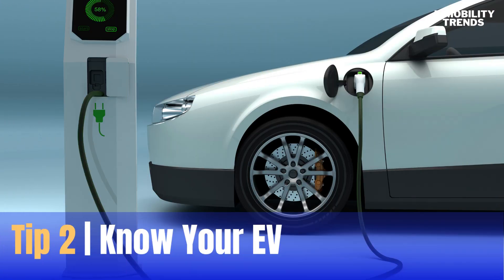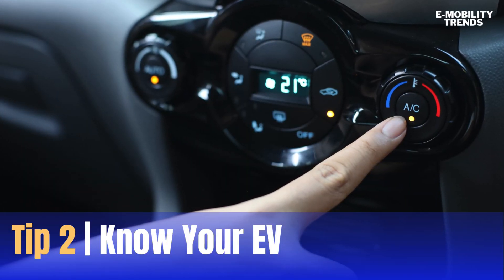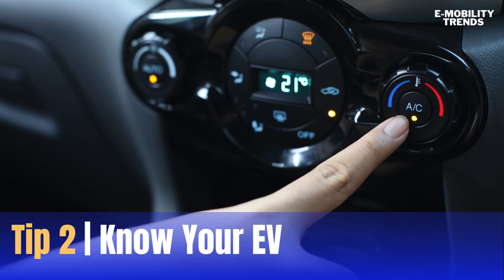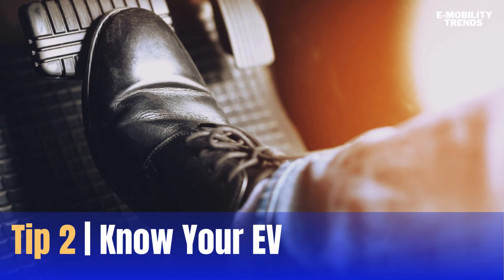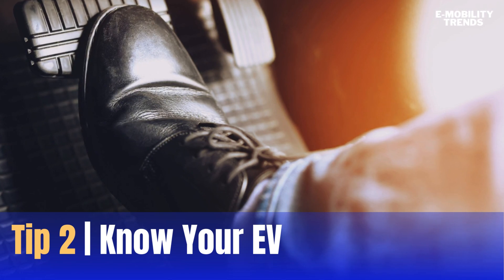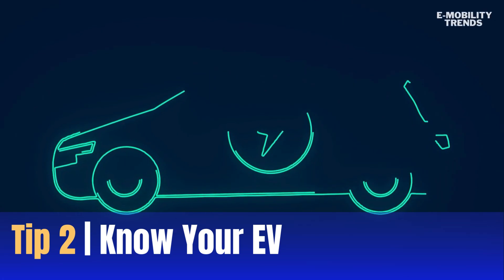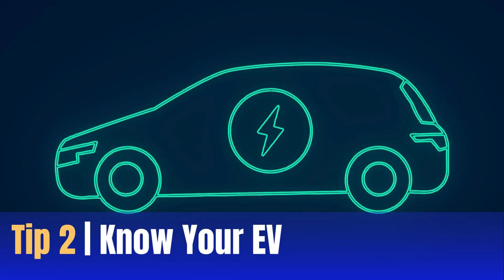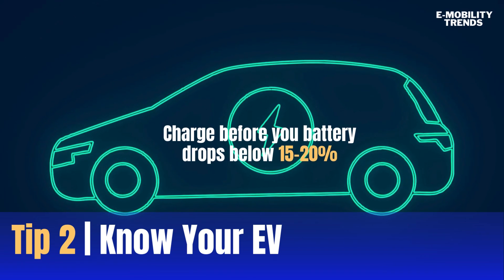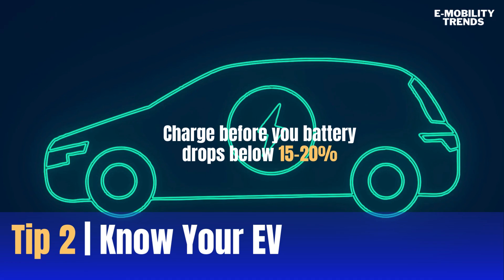Next, know your electric vehicle. Efficient driving and understanding what affects your EV's range are key. Keep an eye on how much AC or heat you use and be gentle on the accelerator — avoid heavy use of the throttle, including abrupt acceleration. Similarly, take advantage of your EV's regenerative braking capabilities when slowing gradually to a stop. Always aim to charge before your battery drops below 15-20% to avoid any range anxiety.